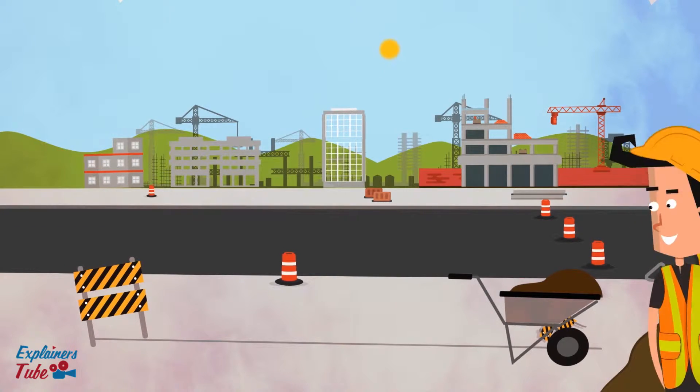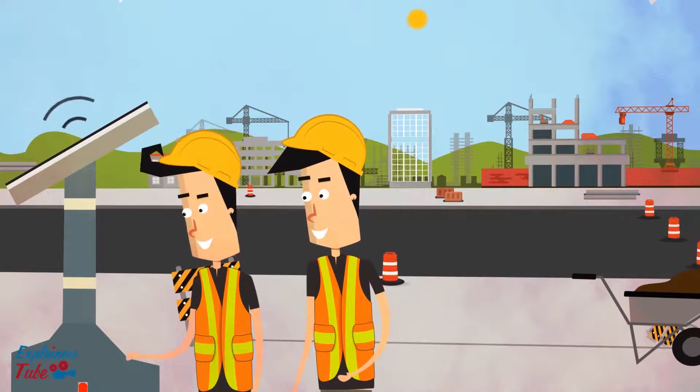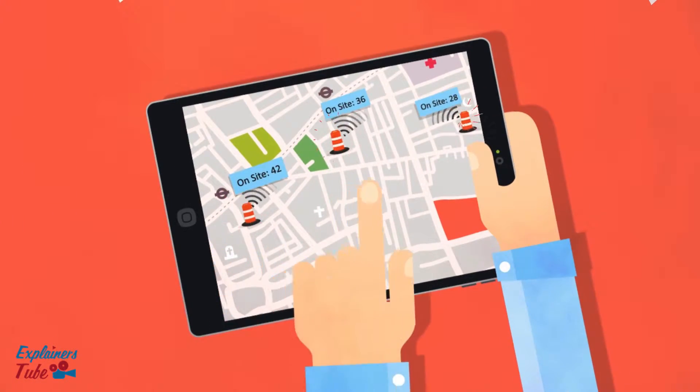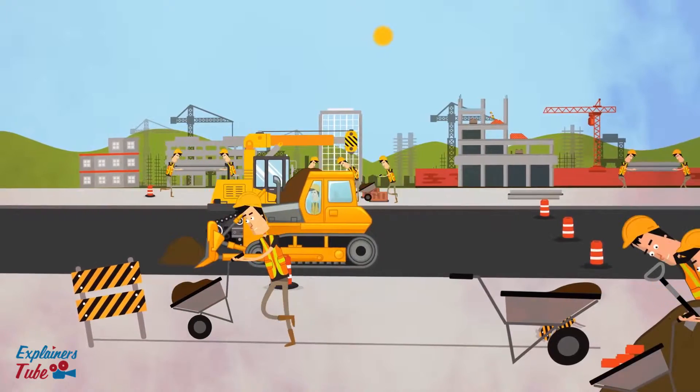Smart Barrel is a portable solar-powered device designed to be installed at rugged construction sites. Simply mount it on a barrel anywhere, and it will start transmitting live data to project managers and site supervisors.